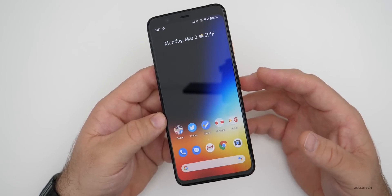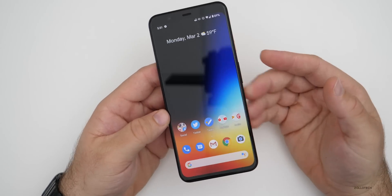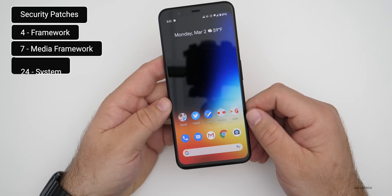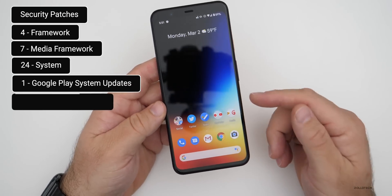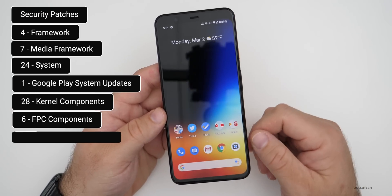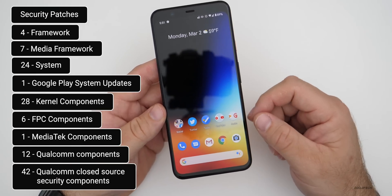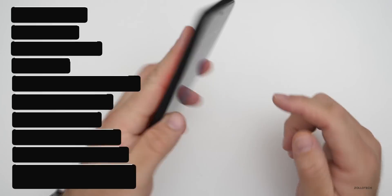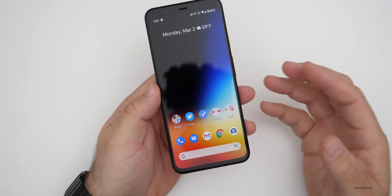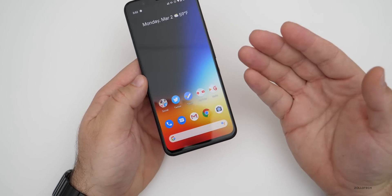Finally, there are a ton of security patches. There are 4 patches to the framework, 7 to the media framework, 24 to the system, 1 to Google Play system updates, 28 kernel components patched, 6 FPC components, 1 MediaTek component, 12 Qualcomm components, and 42 Qualcomm closed-source security components. All of those patches are in the March 2020 security update — it's one of the most, if not the most, feature-packed updates since Android 10 was released.